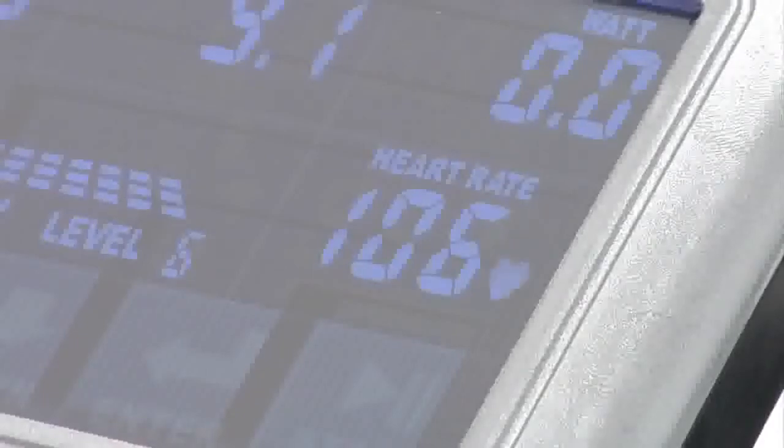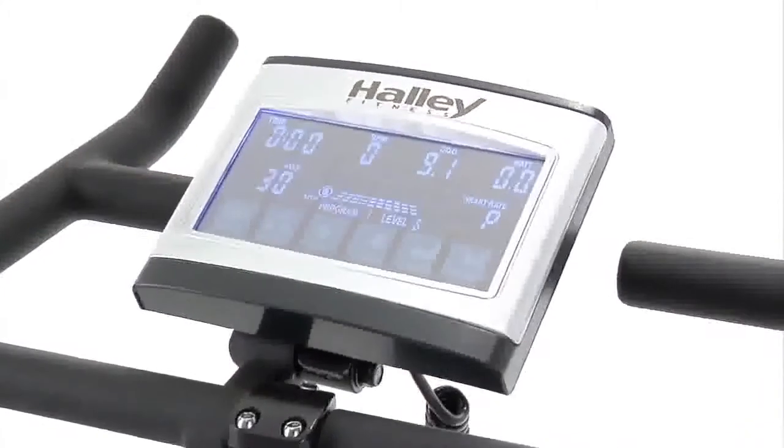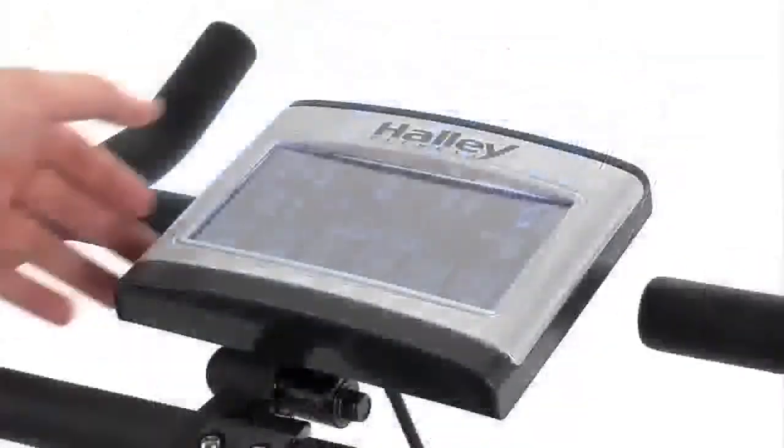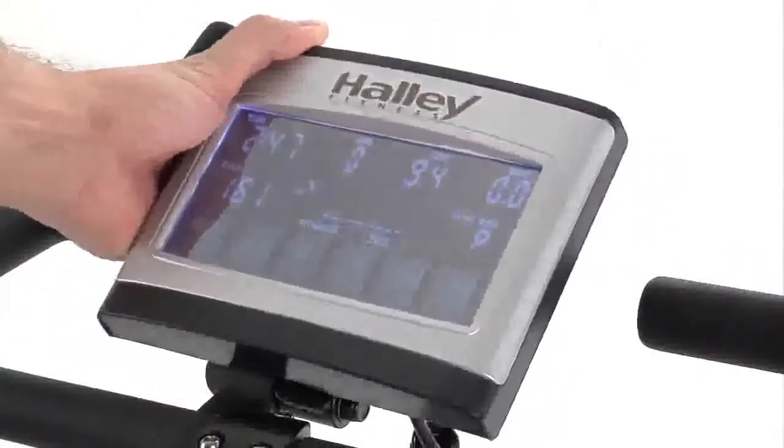You can observe your heart rate, watts generated, speed reached or kilometers covered, or calculate calorie consumption. The screen has adjustable tilt for ease of data reading.